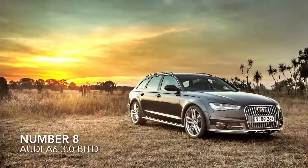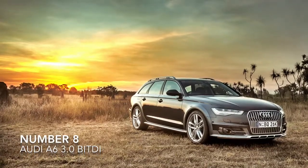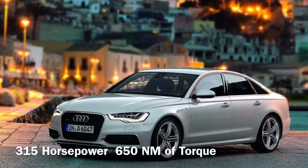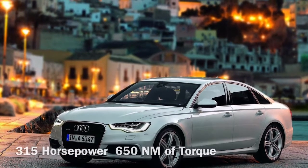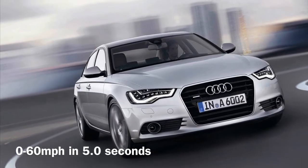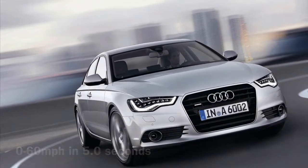Number 8, the Audi A6 3.0L TDI. This car has a 3.0L twin-turbo V6 that makes 315hp and 650Nm of torque to reach 60mph in 5 seconds flat.